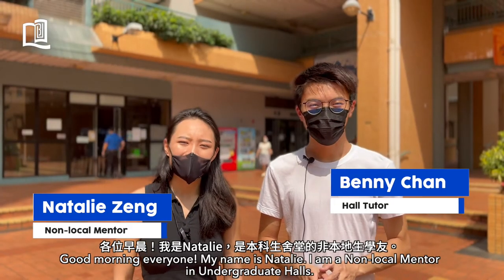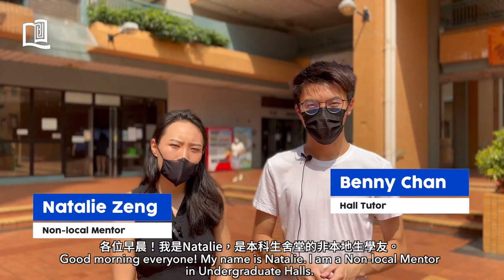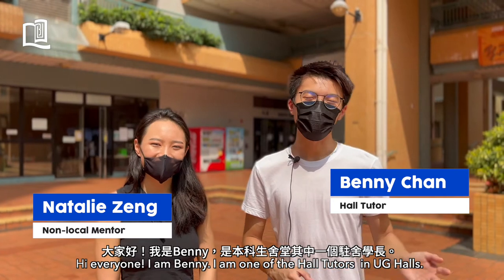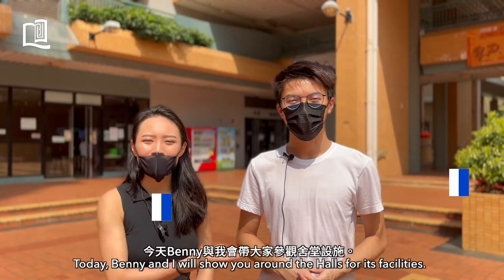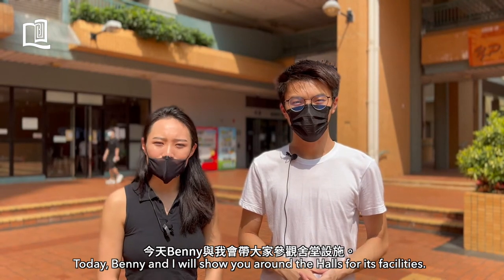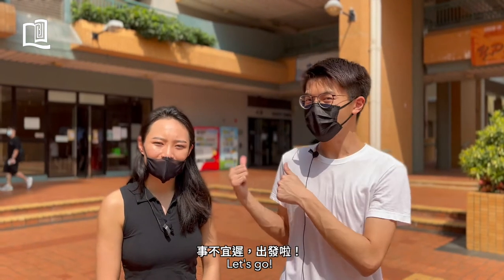Good morning everyone, my name is Natalie. I'm a non-local mentor in Undergraduates Hall. I'm Benny, one of the Hall Tutors in the UG Hall. Today Benny and I will show you around the campus to see all the facilities. Let's go!